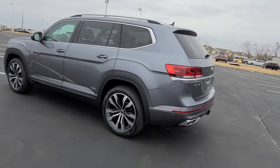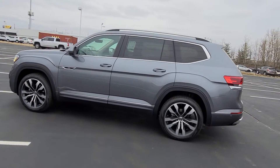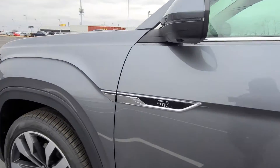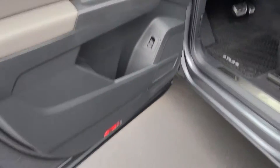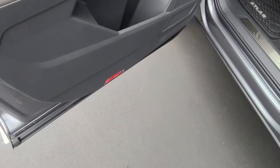Keyless entry on four doors, silver roof rails, that nice body line down the side that the Atlas is known for, going right into the R-Line badge on the quarter panel. Let's take a look inside — there's actually a Volkswagen logo puddle light shining on the ground there.